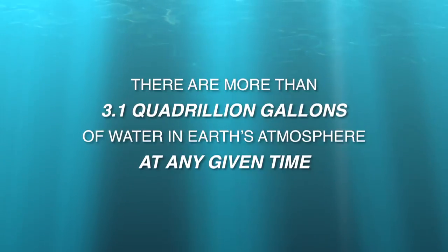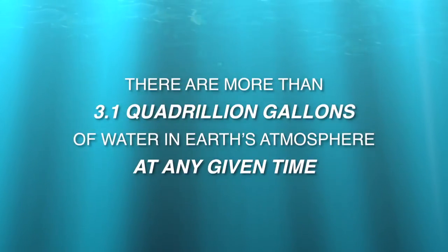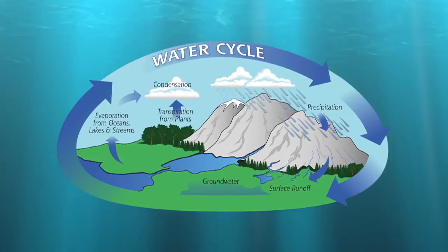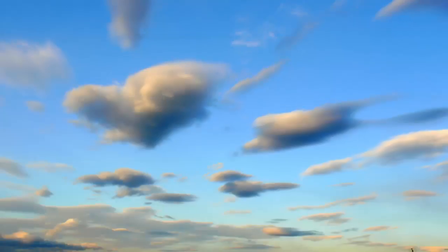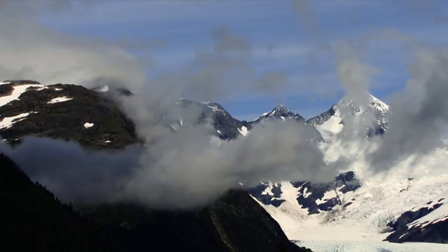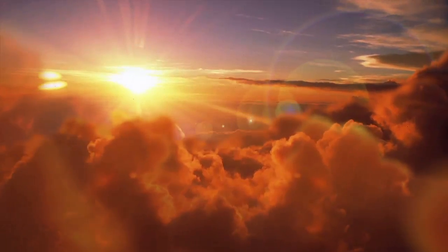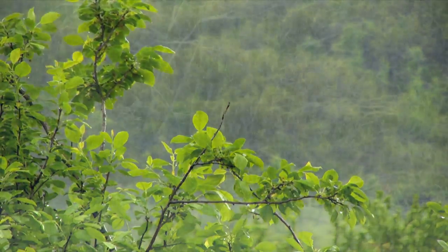Overall, there are more than 3.1 quadrillion gallons of water in Earth's atmosphere at any given time. In nature, warm air turns the water from rivers, lakes, and oceans into water vapor that rises into the air. That water vapor forms clouds which contain small drops of water or ice crystals, depending on how high and cold the cloud is. As clouds rise higher and higher, the air gets colder, and when the water vapor becomes too heavy, it falls back to the ground as rain or snow.